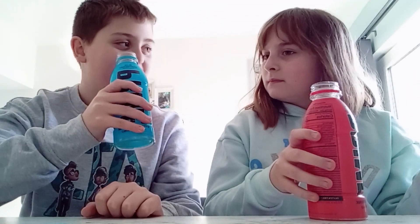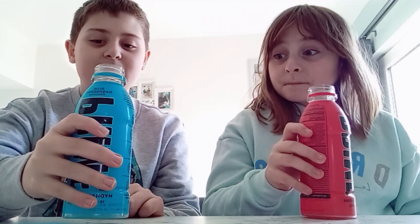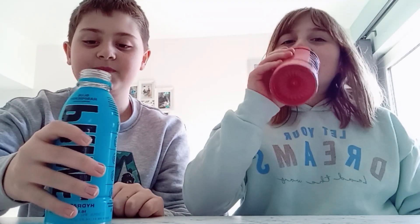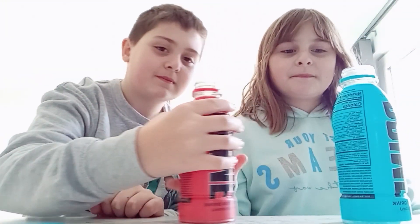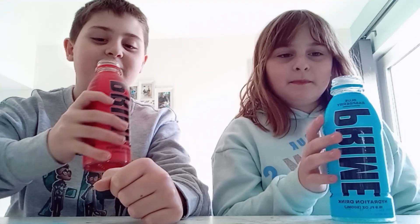Let's try ours and then we'll switch and try each other's. Let's do it in the bottle first. What the hell — this is good! It's really sweet. Let's swap — this one is sweet too.